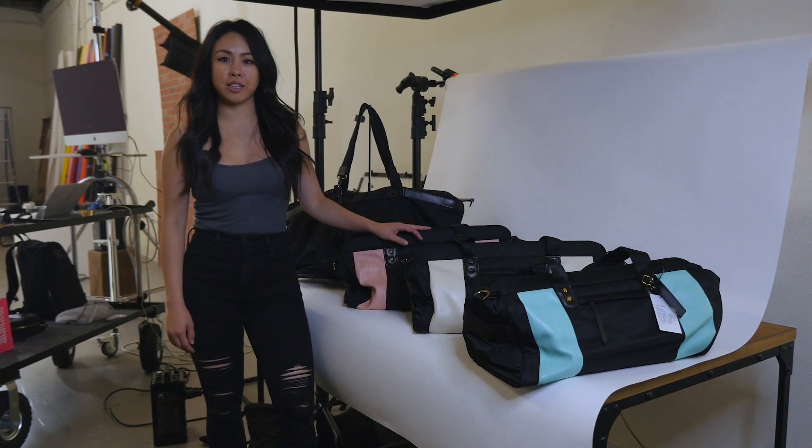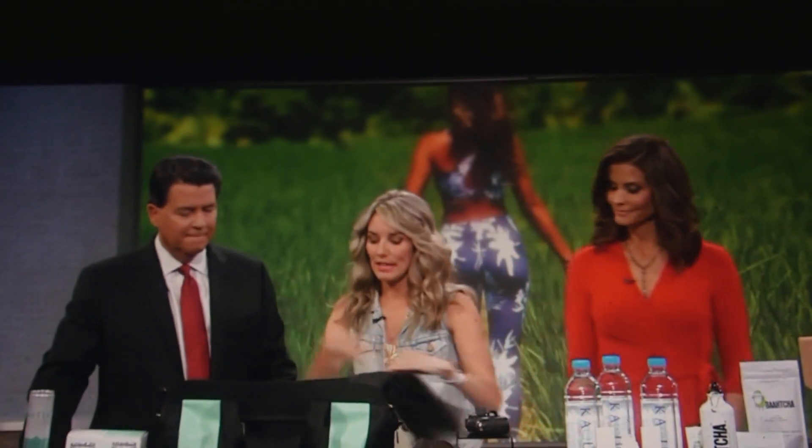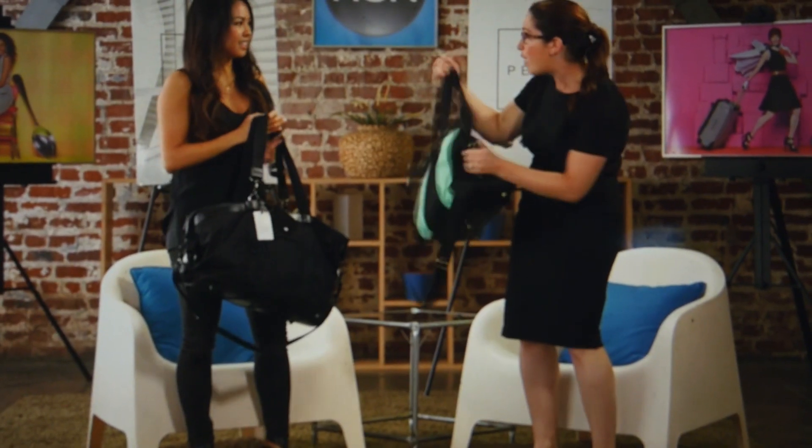My name is Stephanie and I'm the founder and designer of Pursue Collection. Four years ago we successfully introduced revolutionary gym bags on Kickstarter. It's been a wild ride and the community response has been amazing, and now we're back at it.